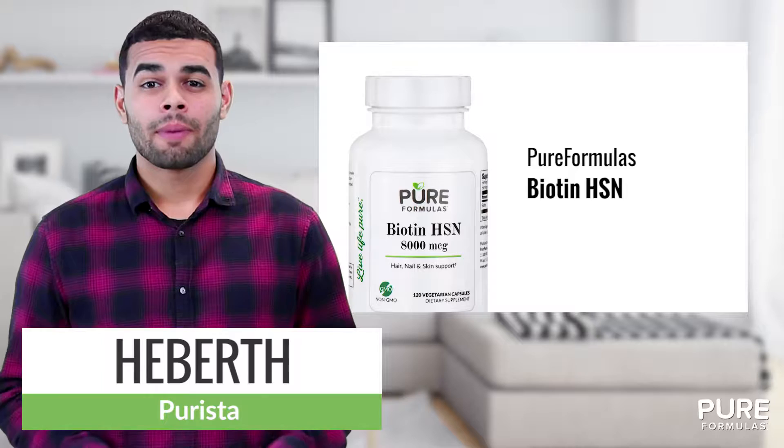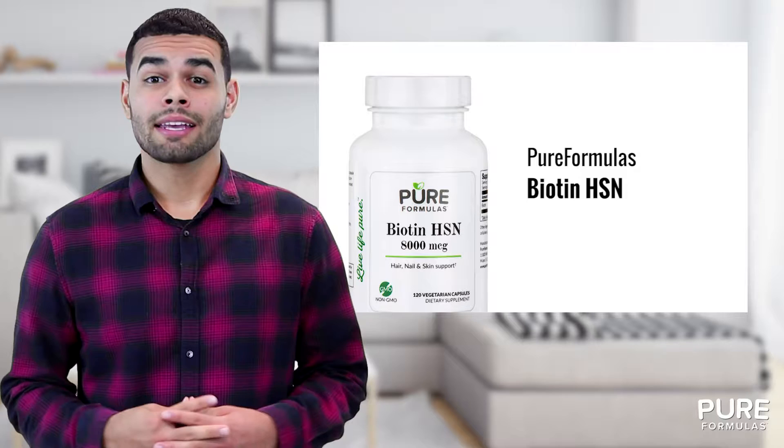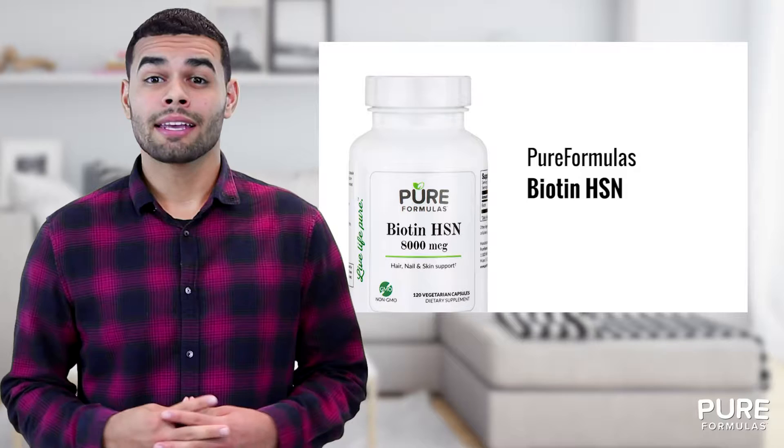Looking for high quality B vitamin support? Biotin HSN by Pure Formulas is a natural and preservative free source of biotin, a popular and easily absorbed nutrient. Each vegetarian capsule of this supplement contains 8 milligrams per serving. Biotin may be helpful in supporting healthy skin, nails, hair, and cardiovascular system.